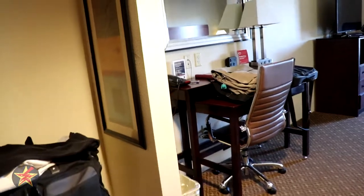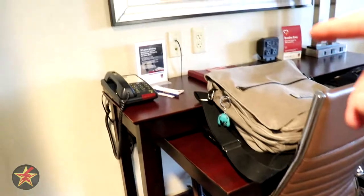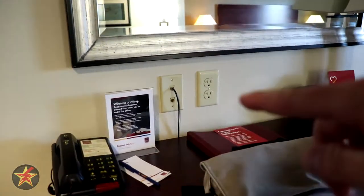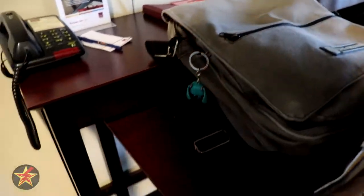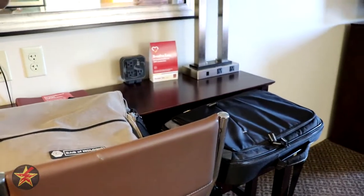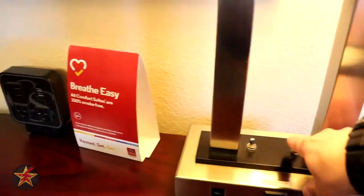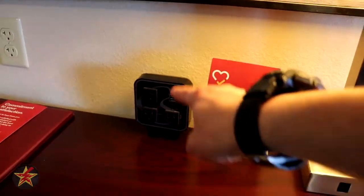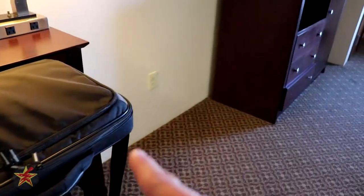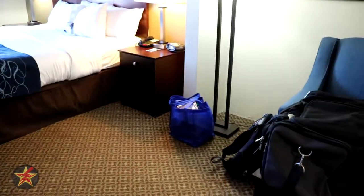Coming out here into the main living area, you've got your desk area with a fairly comfortable chair. You've got your cat cables up there, so if you need to hard line, you can. The desk area has a pull-out section. There's a lamp with extra power outlets, a box with extra power outlets and USBs, and down over there is another power outlet. So you're not going to be hurting for power.